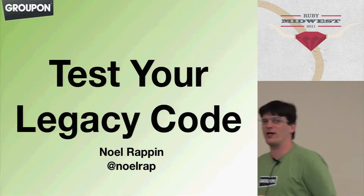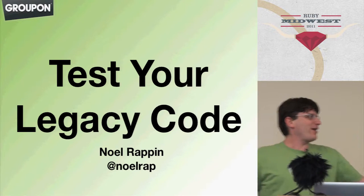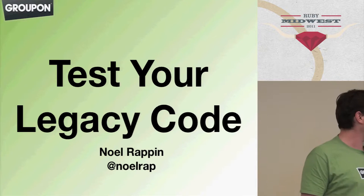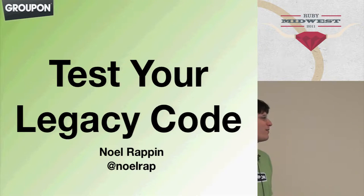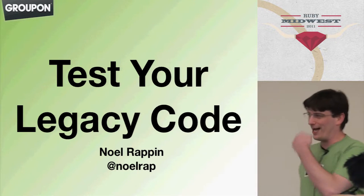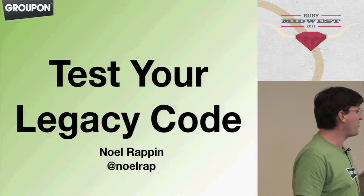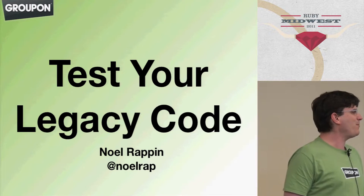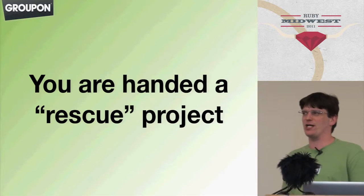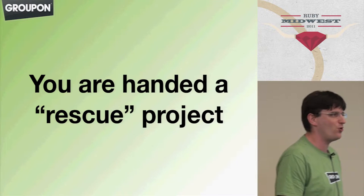Hi, my name is Noel Rappin. I'm from Groupon Engineering. I'd like to thank you all for being a part of our big day today. How many people out here are working on a project that they would classify as a rescue project, or a project that was handed to them in some sense, or a project that has code that they didn't develop?